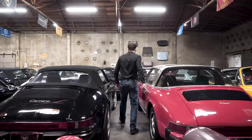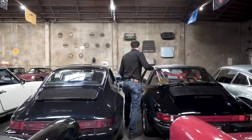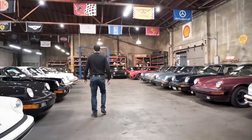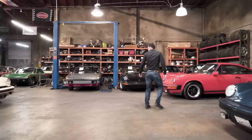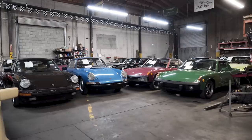A 911T Targa. 964 Carrera. And a Grand Prix White 912E.